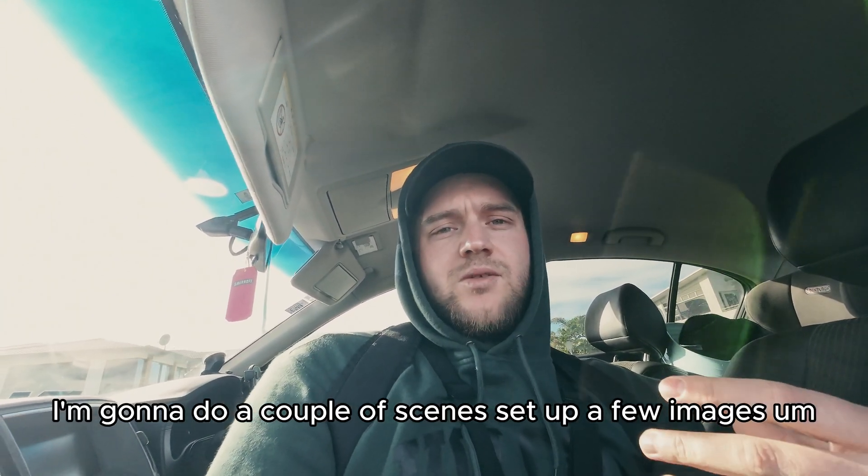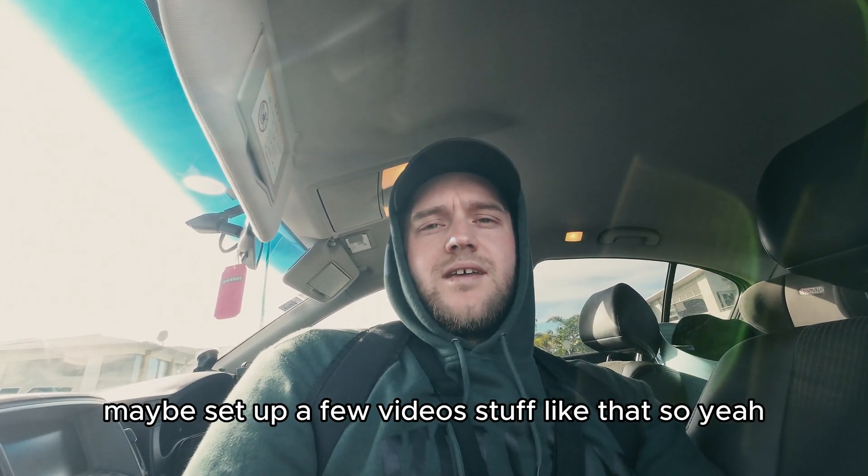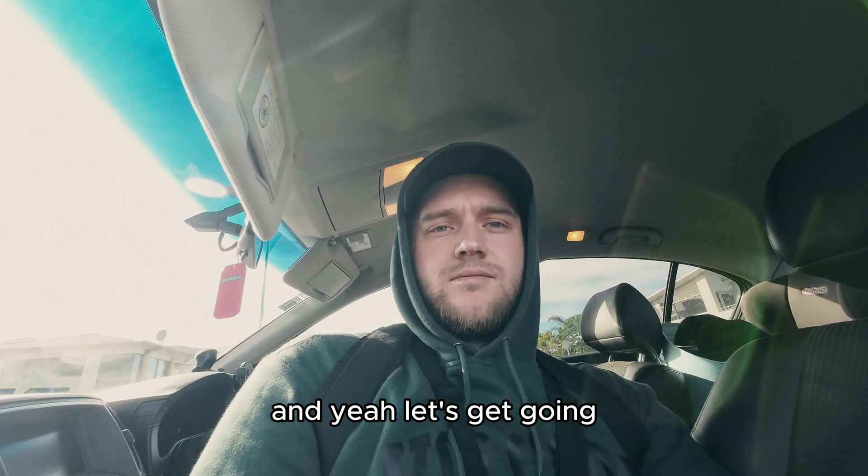I'm going to do a couple of scenes, set up a few images, maybe set up a few videos. So yeah, we're going to go and have a walk around the mount and let's get going.